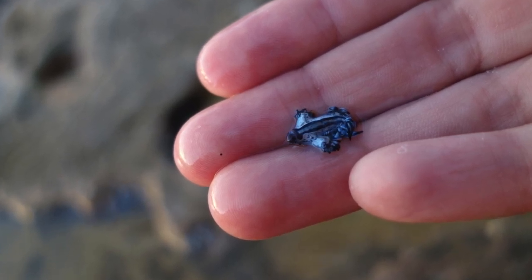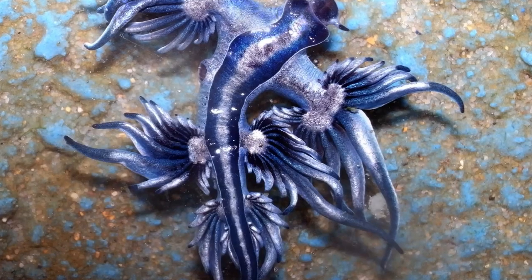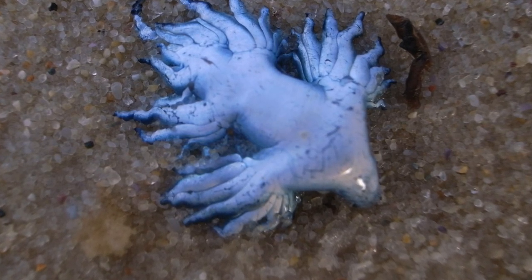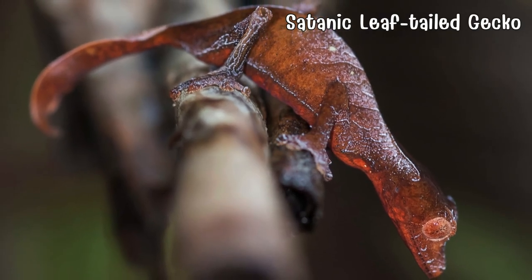Discover Glaucus atlanticus, a mesmerizing sea slug known as the blue dragon or sea swallow. Its brilliant blue hues and ability to float upside down on the water's surface reflect the vastness of the ocean. A delicate yet resilient masterpiece, it embodies the wonders of marine biodiversity.